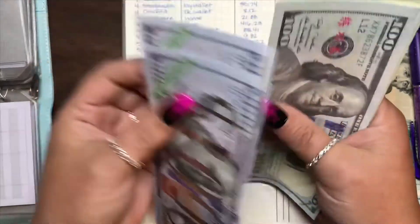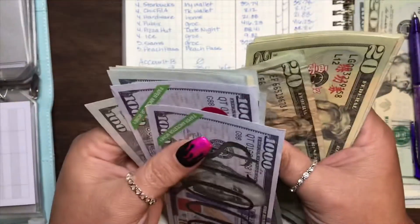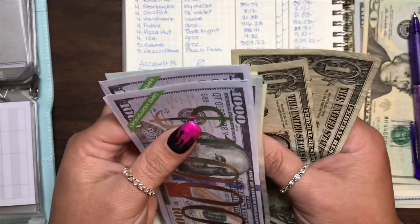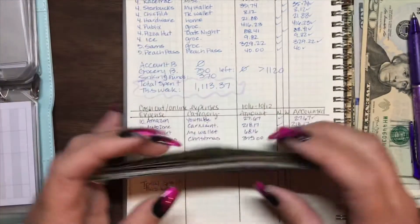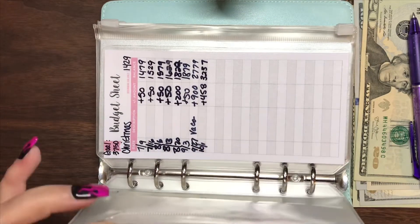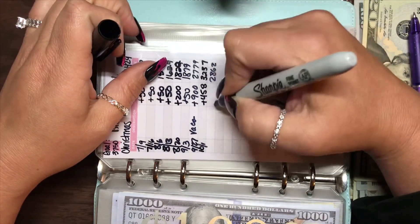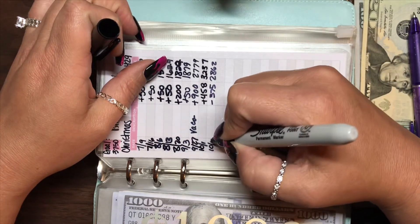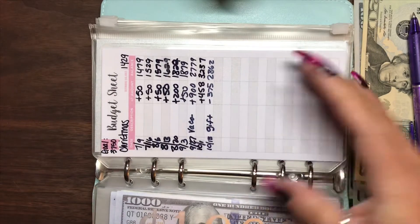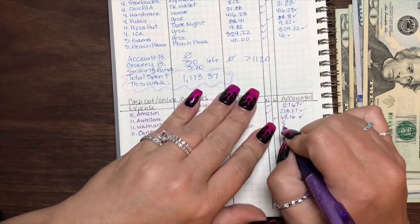We'll give this a quick count. So now my Christmas envelope has $2,862 total. We got that covered for $375.